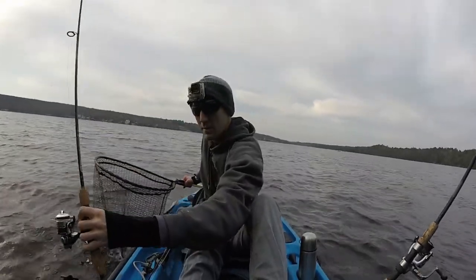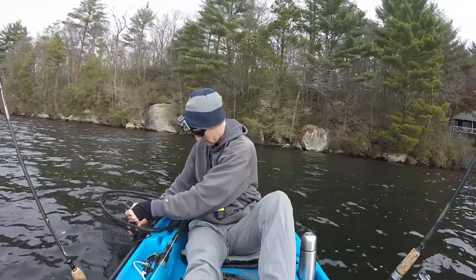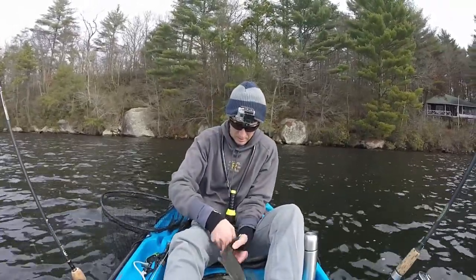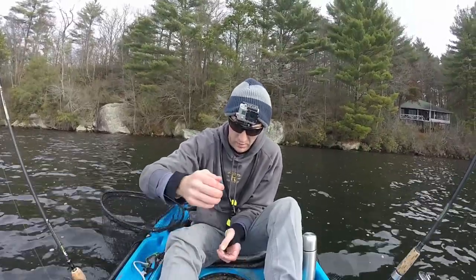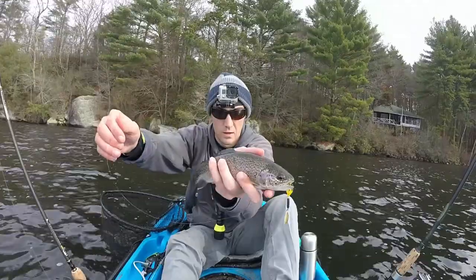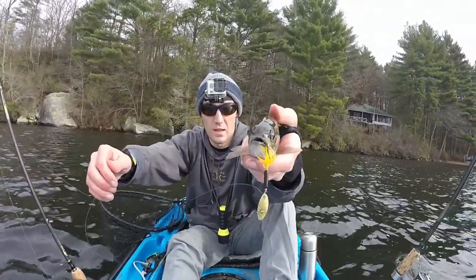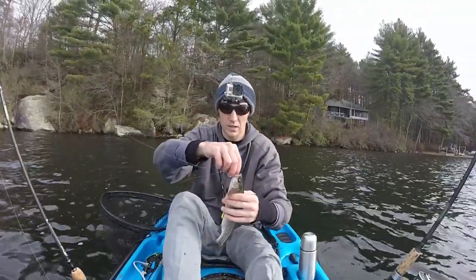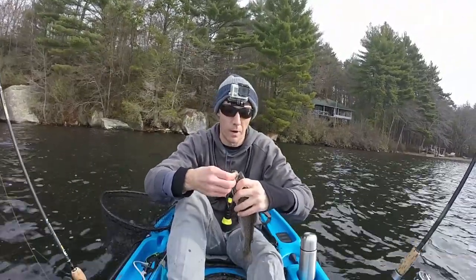You just kind of keep it really tight. A little feisty little guy. Pretty little rainbow just on that gold rooster tail. That's basically what I've been using all morning and into the afternoon. And I've caught a bunch of brown trout.